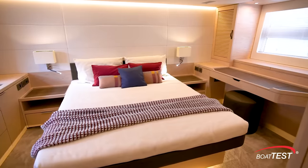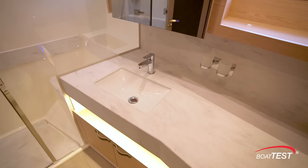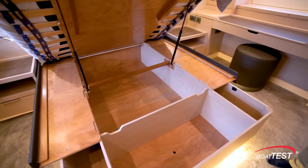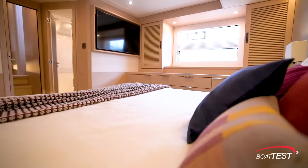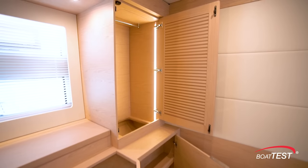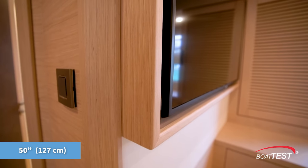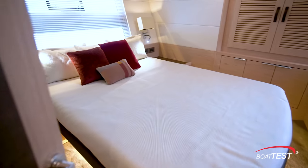The master suite is located aft and is full beam. Directly adjacent to the entrance is the en suite with Corian counters, electric flush toilet, and rainfall shower. Storage is in nightstands to both sides; lift the foot of the berth to expose more storage underneath. Still more storage is to the starboard side. To port is a desk-slash-vanity with long-wood storage to both sides, including hanging storage for long garments cleverly hidden behind the lower cabinetry. A 50-inch TV is mounted to the forward bulkhead.